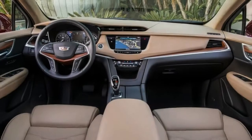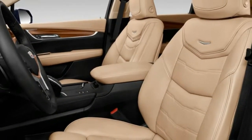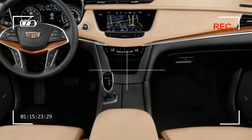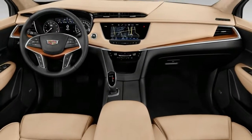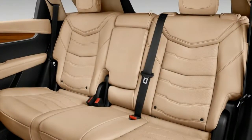The XT5 provides 30 cubic feet of cargo space that can be made even larger when only smaller passengers are in the back by moving the rear bench fore and aft. The rear seat also features a 40/20/40 split-fold arrangement that helps it max out at a decent 63 cubic feet.